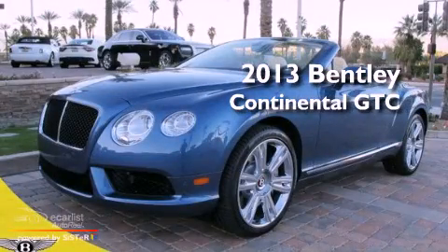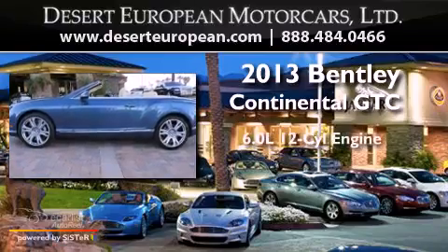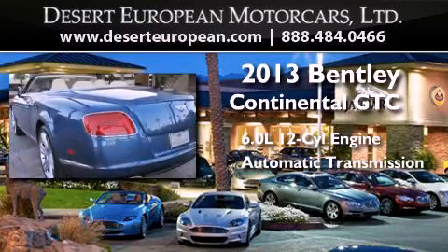This is a brand-new 2013 Bentley Continental GTC. It features a 6.0-liter 12-cylinder engine, an automatic transmission, and all-wheel drive.